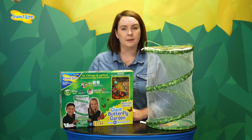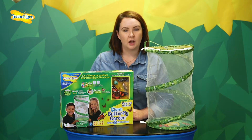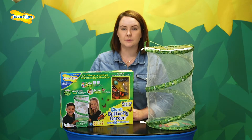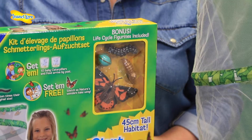Included in your kit will be two cups of live caterpillars or a voucher depending on how you've decided to order, an instruction guide packed full of helpful hints and tips on how to look after your baby caterpillars, a pipette and a reusable pop-up habitat. Also included in this kit are bonus lifecycle figurines.